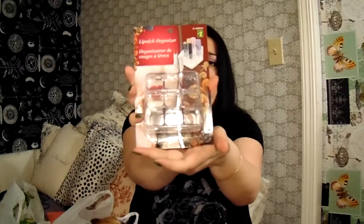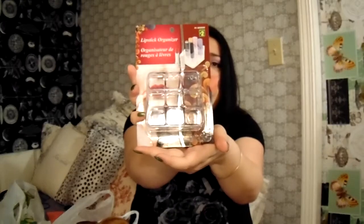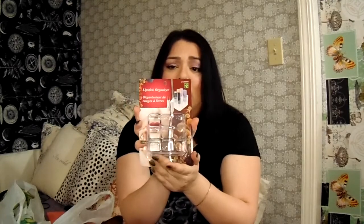In the next bag, I got a lipstick organizer — this is the third one I have because I've been getting more lipsticks. It's the white plastic organizer that everybody seems to like and I got it for two dollars. I saw this same organizer for eight dollars in the mall, so I'm really happy with the two dollar price.